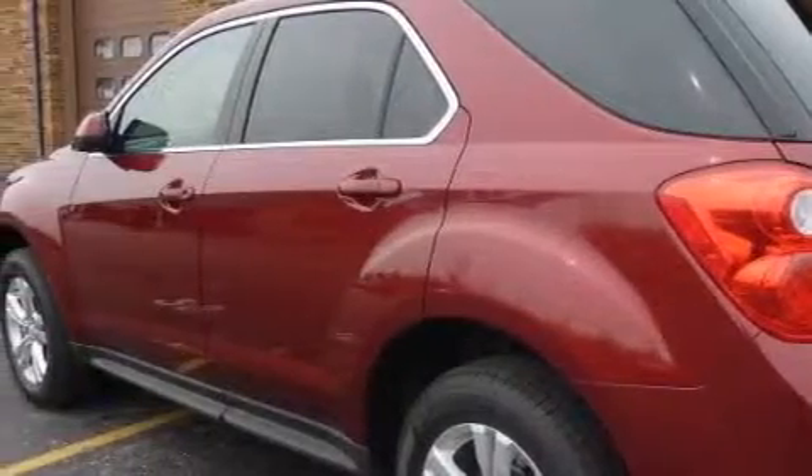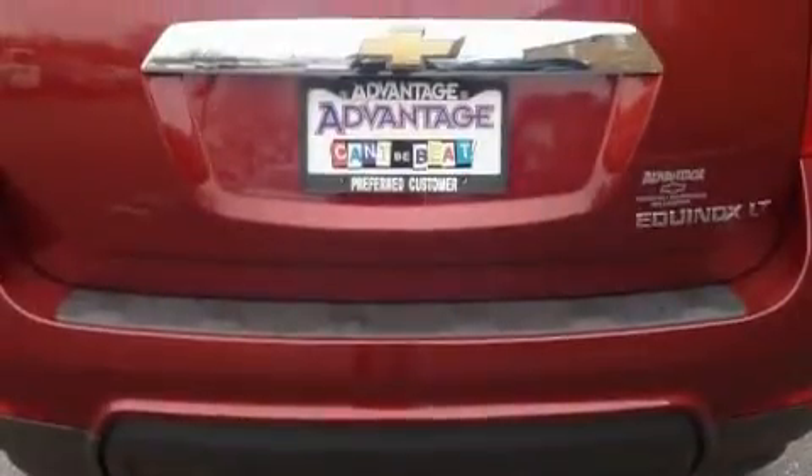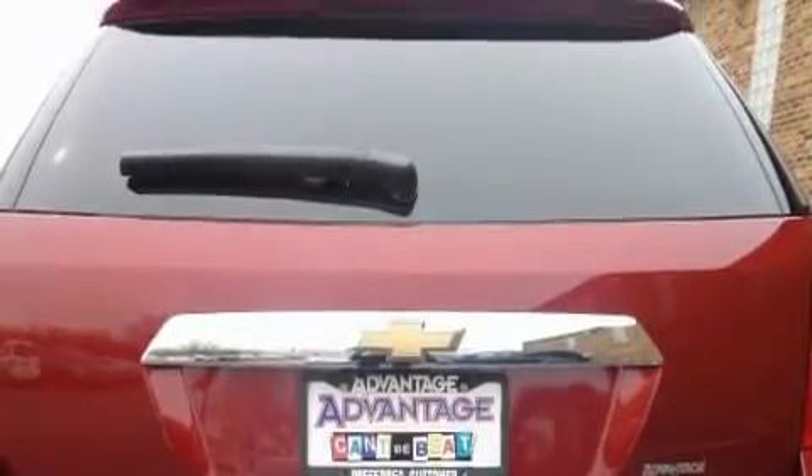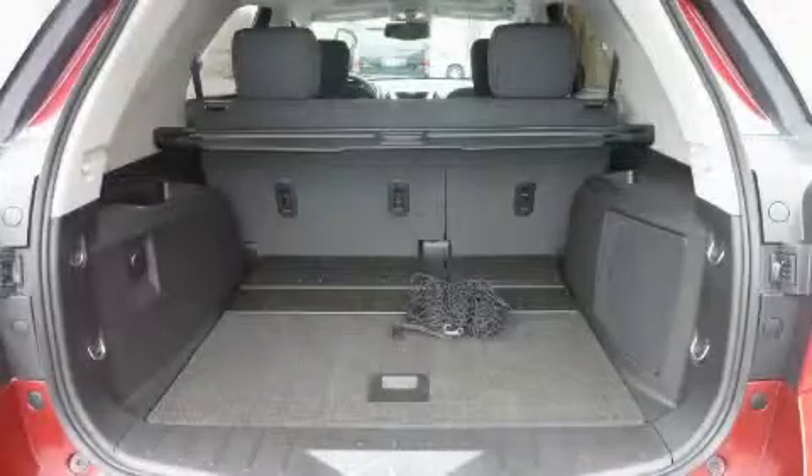This Chevrolet's list of numerous features includes cruise control, power windows, satellite radio, a low-tire pressure indicator, OnStar, and this automobile's stylish design always looks great.